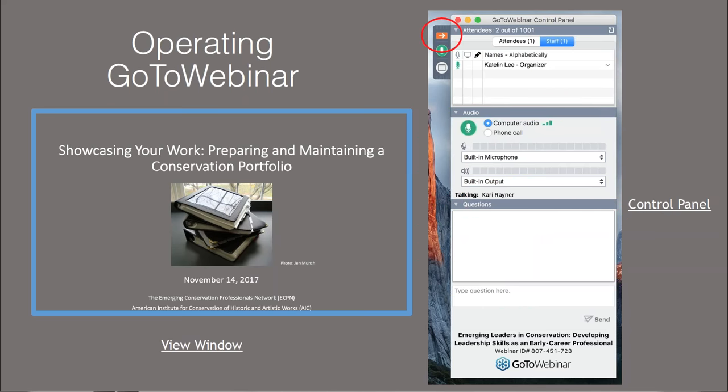You can also hide the control panel using the orange arrow at the top of the screen, circled here.